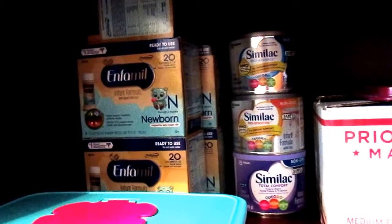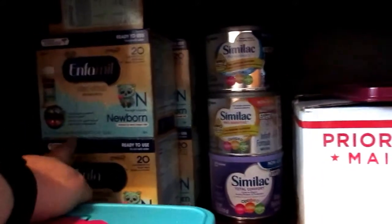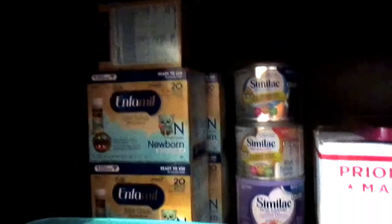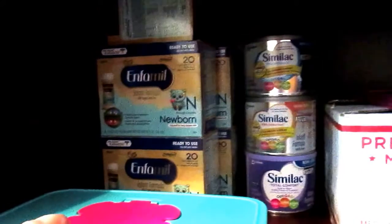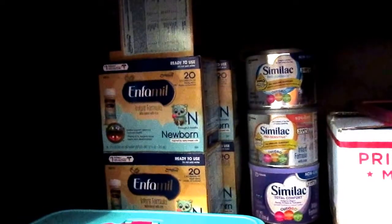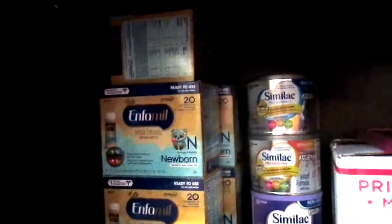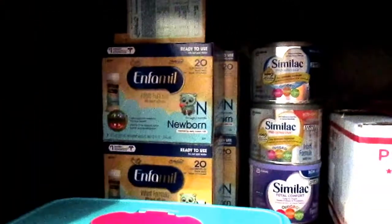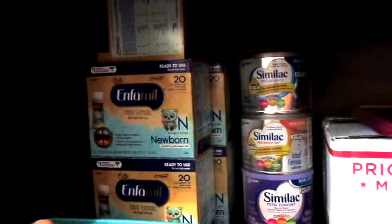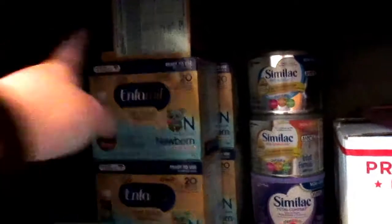So if you have any of the rebate checks and you're going to use the 20% off to get these, just be aware — kind of watch your receipt. I watch my receipt anytime I purchase from Target when I use Cartwheel, because I've noticed numerous times something will be on Cartwheel, and then I'll look at the receipt later and it didn't come off. I've gotten to the point where I just always check my receipt before I leave to make sure everything in Cartwheel did come off — and these did not.